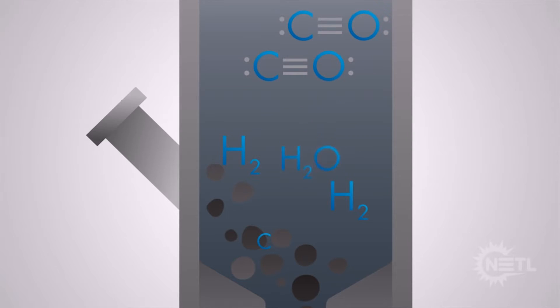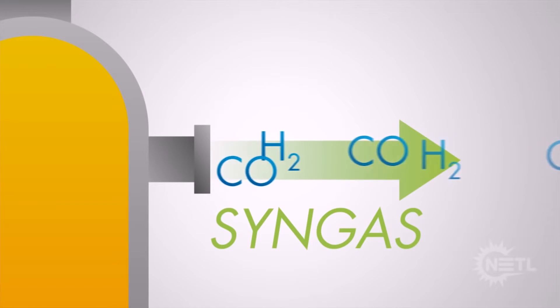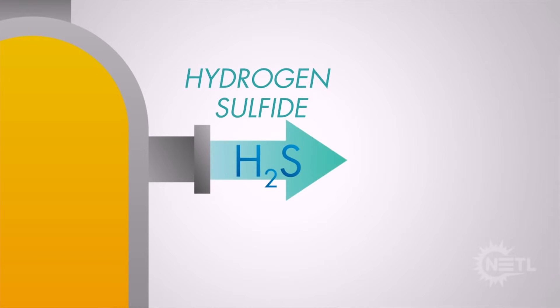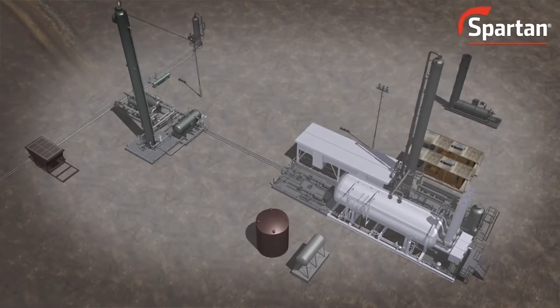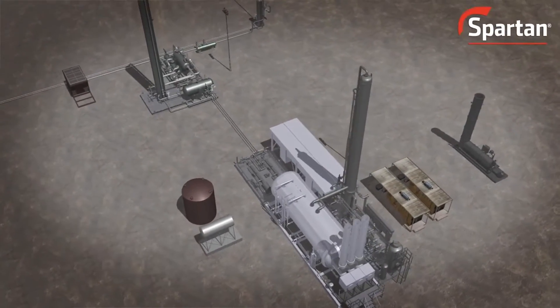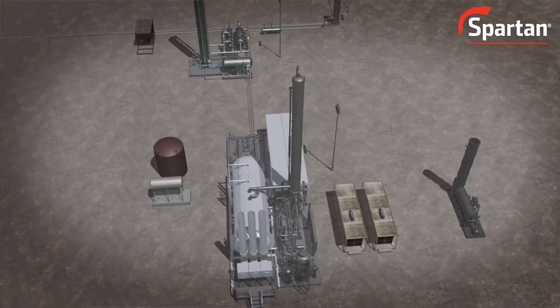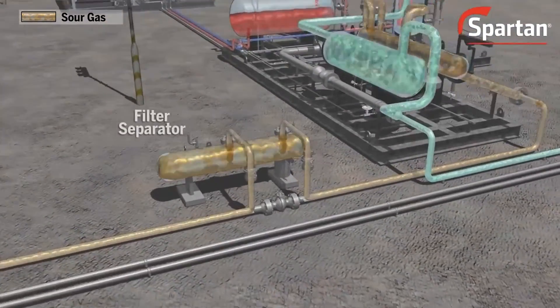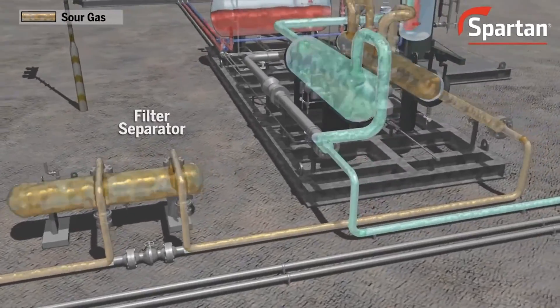The hydrogen also interacts with the sulfur, making hydrogen sulfide. The volatile gases leave the reactor and are purified of hydrogen sulfide, which is a poison to the noble catalyst in the reforming unit. The removal of sulfur is done in an amine scrubber, where the first step is that the sour gas goes through a series of separators so that contaminants can be filtered out.